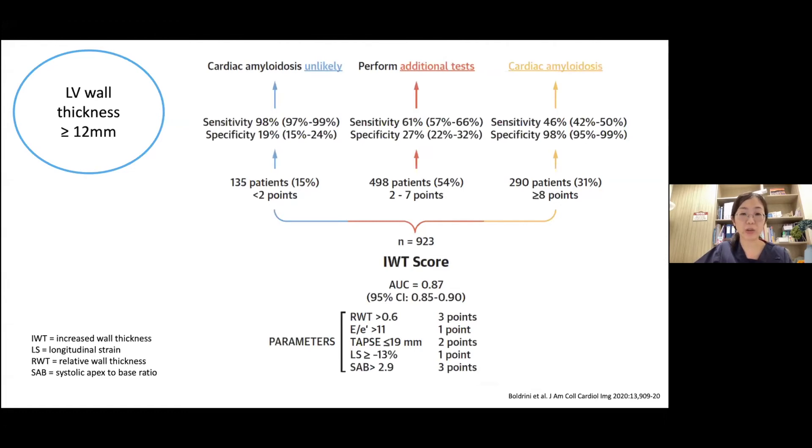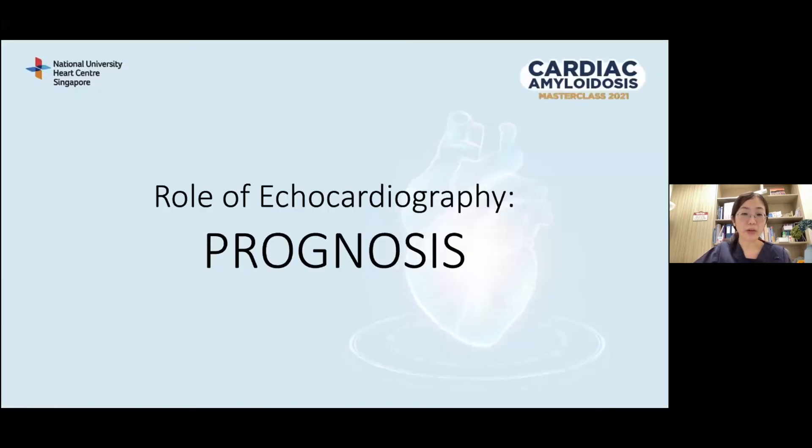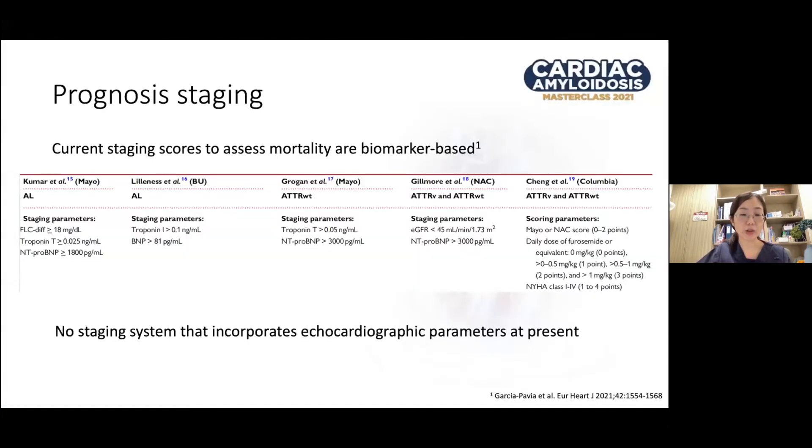The same group also devised a systemic AL score with very good diagnostic accuracy for detecting cardiac amyloidosis in patients with known systemic AL amyloidosis, with an area under the curve of 0.9. Moving on to the role of echo in prognosis: at present, we have many staging scores to assess mortality in cardiac amyloidosis, and these are mainly biomarker-based — examples include troponin, BNP, and free light chain. There is no staging system incorporating echocardiographic parameters at present, however there is increasing data to suggest that some echo parameters may have a role in prognostication.